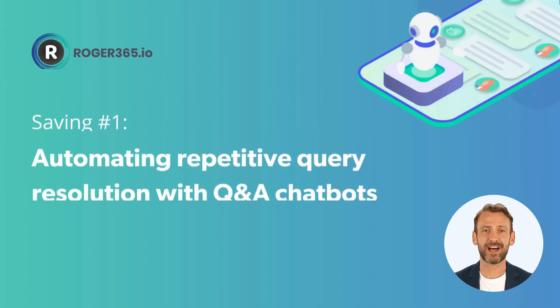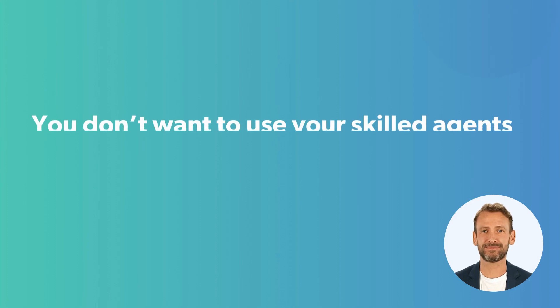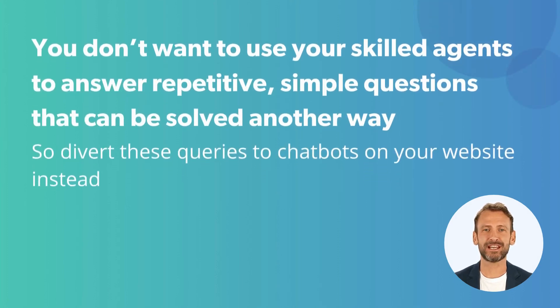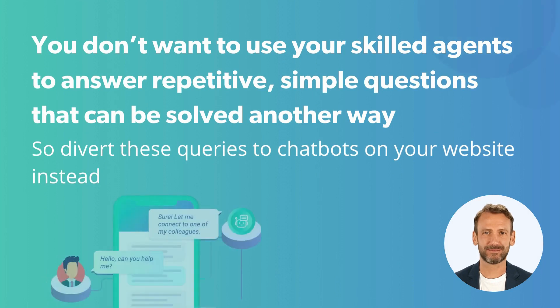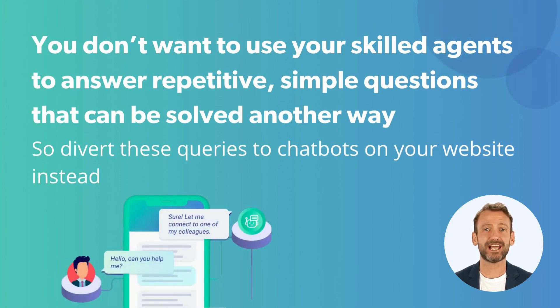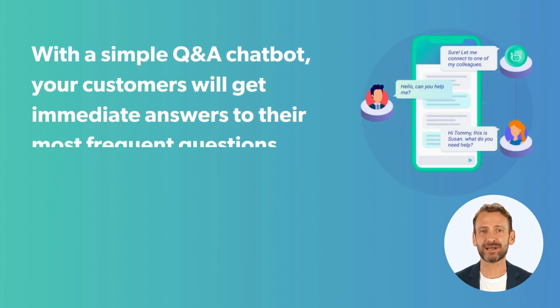Saving Tip Number 1 – Automating Repetitive Query Resolution with Q&A Chatbots. You don't want to use your skilled agents to manage repetitive and simple questions that can be solved another way. So divert these queries to chatbots on your website instead.